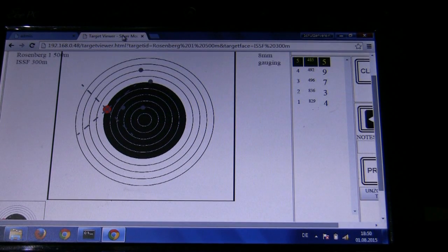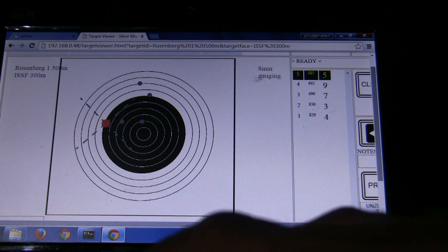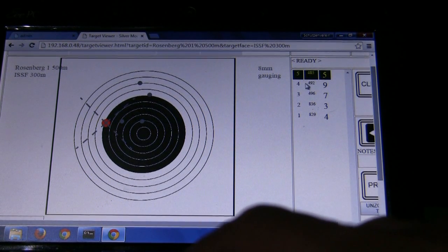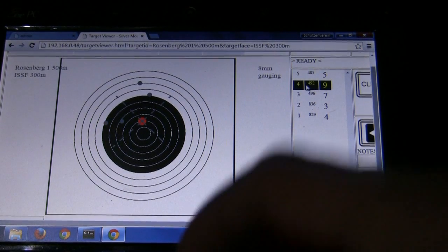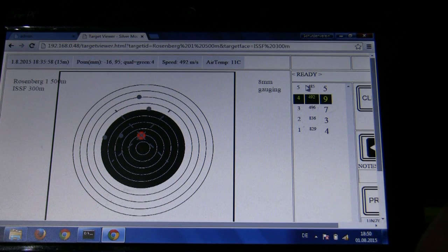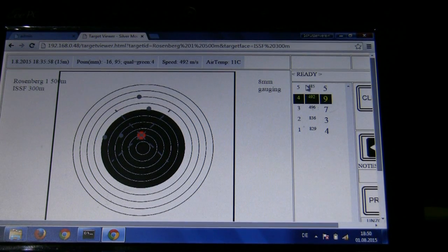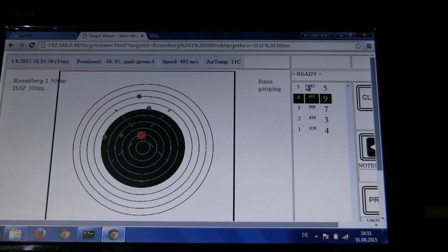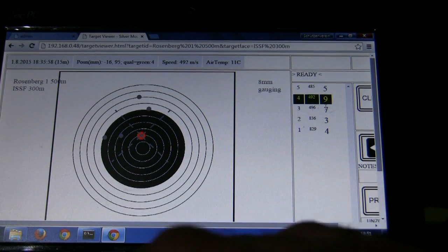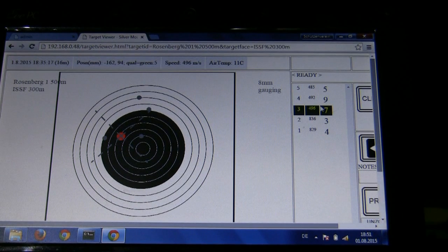Now I want to show you how to call these shots. All you have to do is click on the shot you want to see, like this one here, and the system tells you where the shot is located. It also tells you the velocity at 500 meters. It's possible to read the velocity of your bullets at 15, 100, 300, and 500 meters, which makes it very easy to calculate the BC.